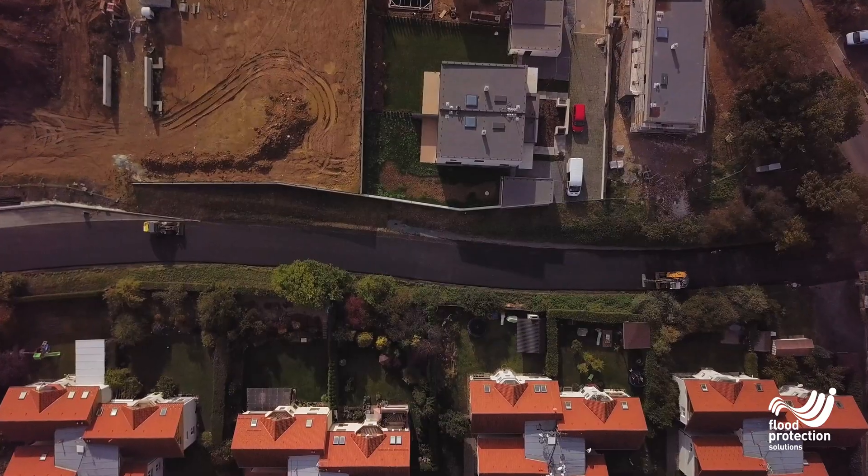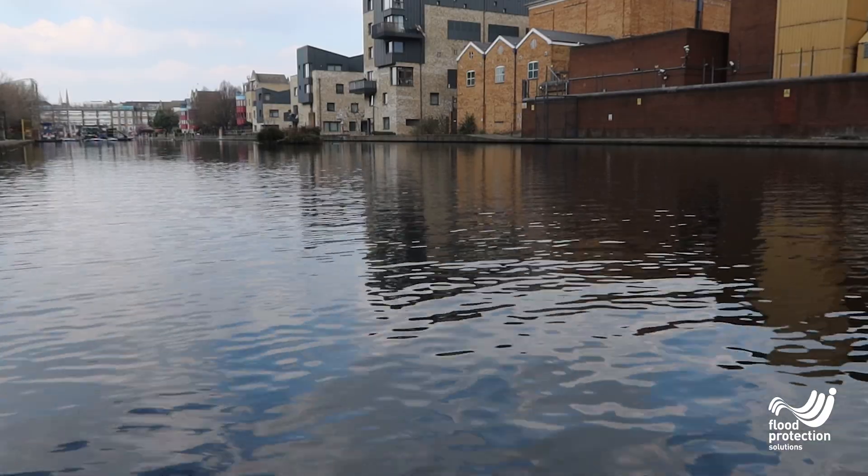What suits one property may be unsuitable for the next, and therefore getting a flood survey is vital. You wouldn't start building a house without an architect's plans or consents, and managing flood risk is no different.